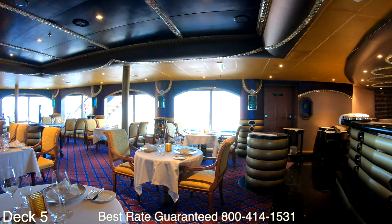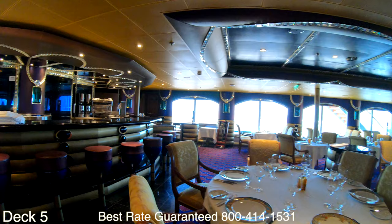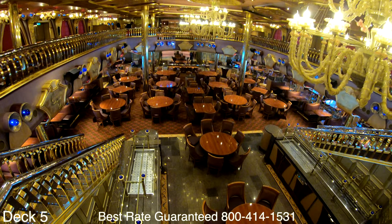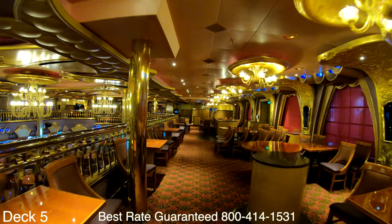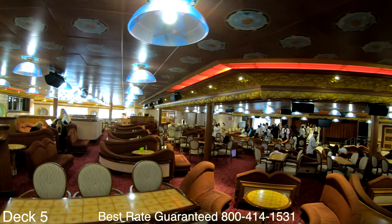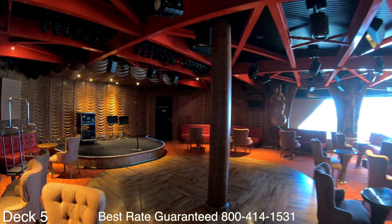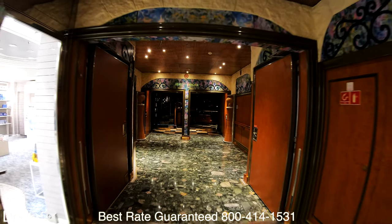Right around the corner from the piano bar is the steakhouse — the steakhouse is part of the specialty dining. If you'd like to know the difference between specialty and complimentary, I'm going to place a link down below in the description under dining. Here at the back of the ship is the main dining room, which is part of the complimentary dining. All the way out the back of the ship is the Victory Lounge, where you'll find different entertainment events and comedy shows. Right around the corner is the stage where you can enjoy live music in a cozy setting.